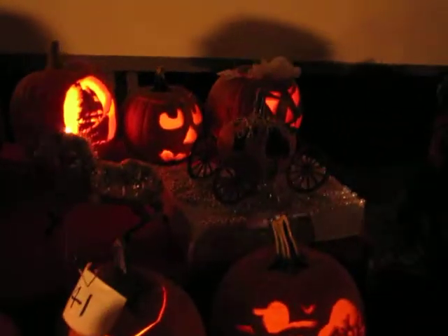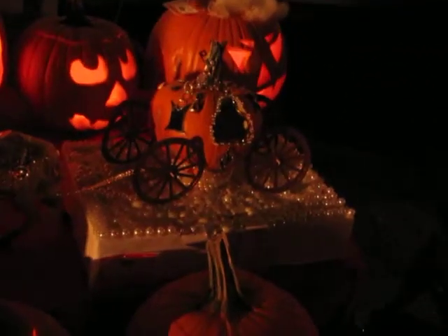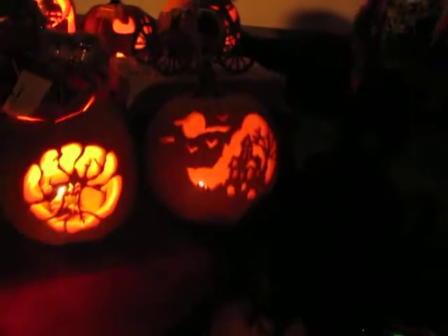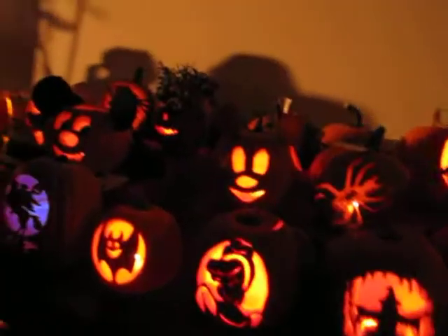All right, so we're going to start with third place, best overall entry. Third place was entry number 104, the Flintstones.